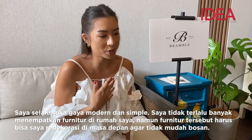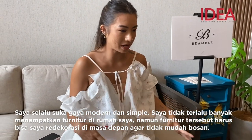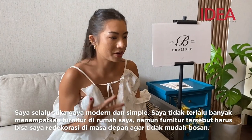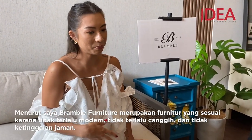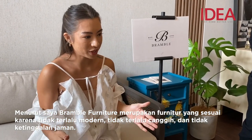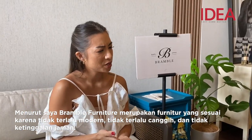I always love modern, simple, not too many pieces in my house, but pieces I can re-decorate in the future so it won't get boring. I think with Rumble furniture I found the perfect pieces which are not too modern but also not too sophisticated or old-school.